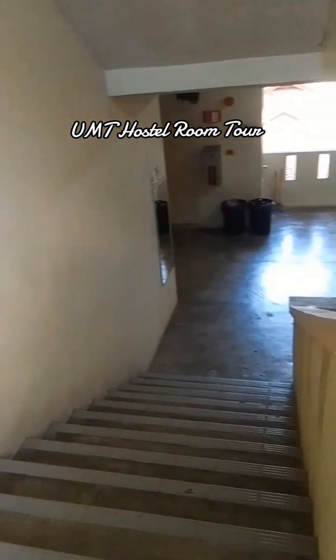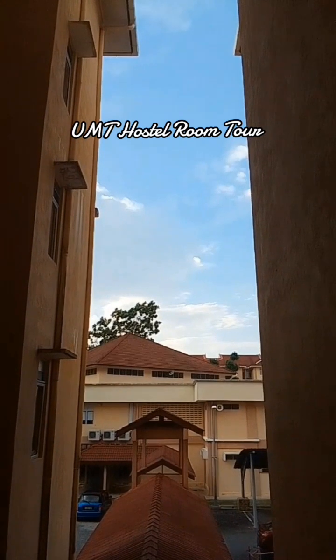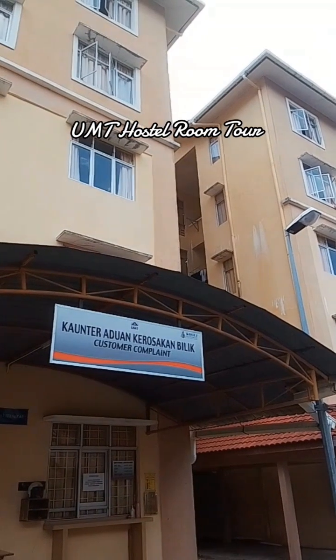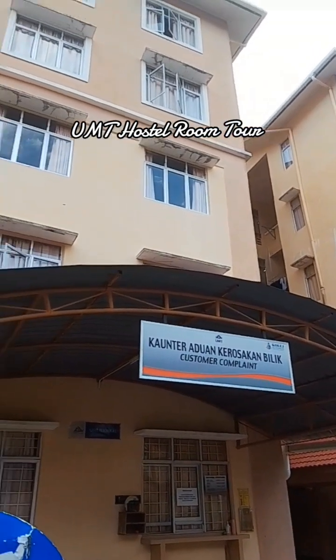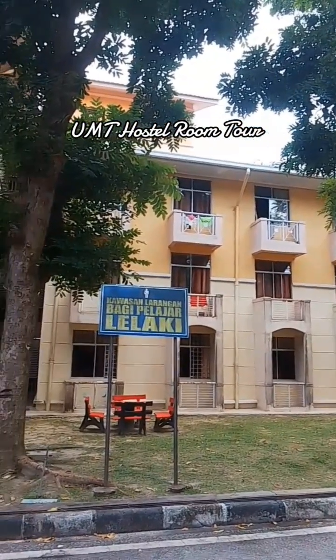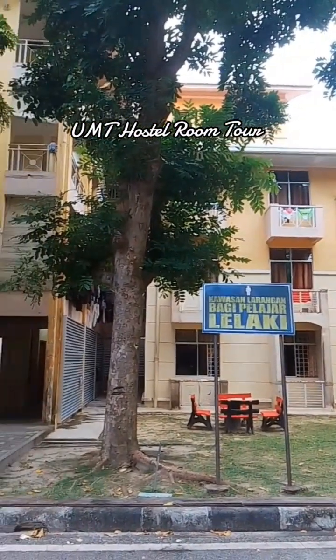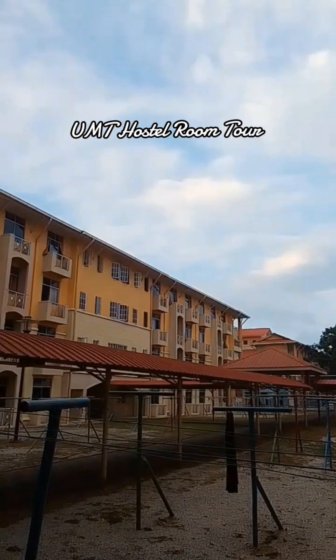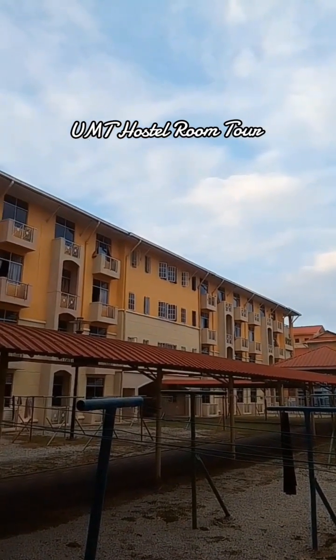Now I am going to the next local student block. This is the outside of the architecture. All people can use this area for drying their clothes.